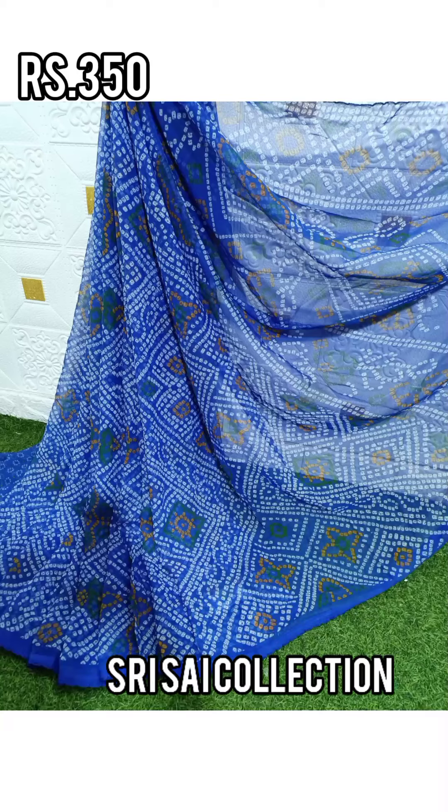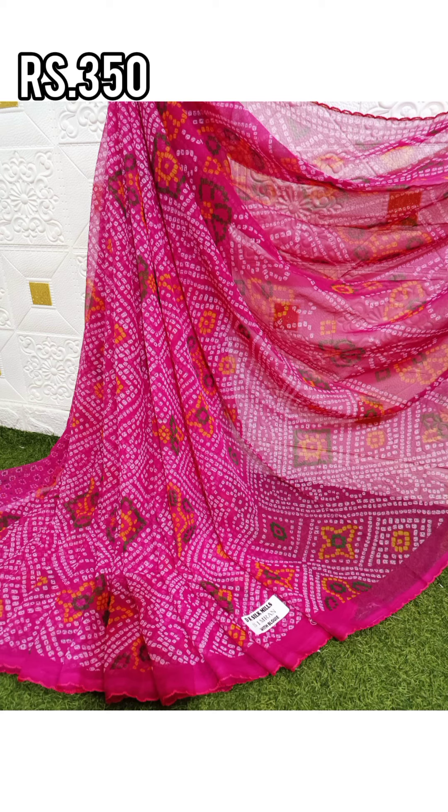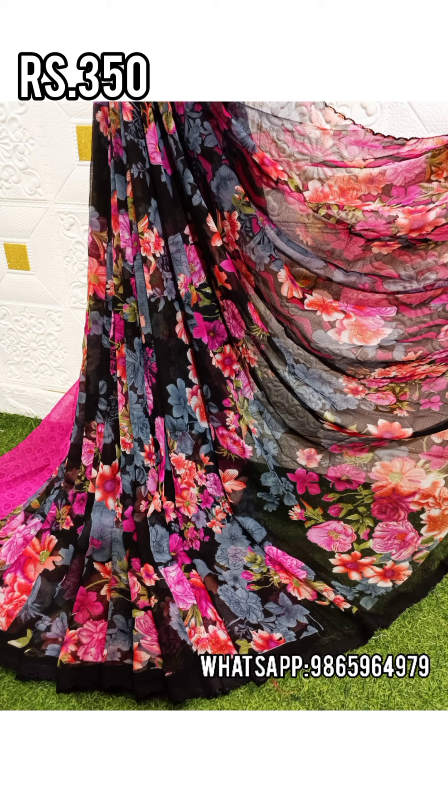Hi Friends! Welcome! This is Rudge from Rudgeos Lifetel Channel. Now we will find the best of the saree collections.